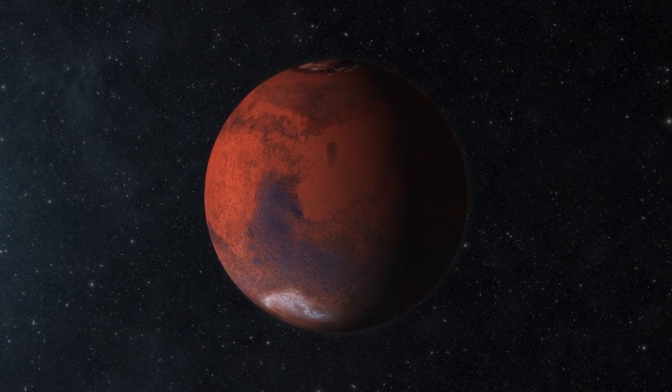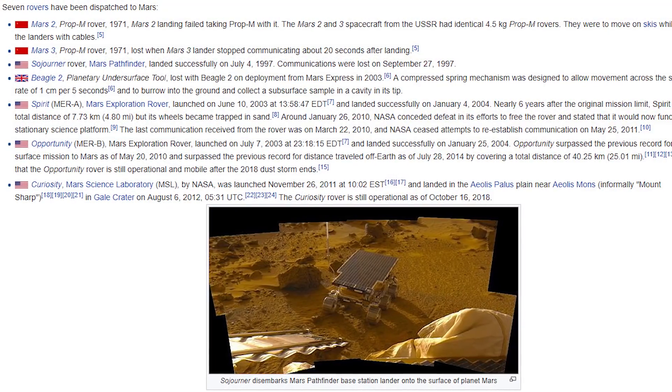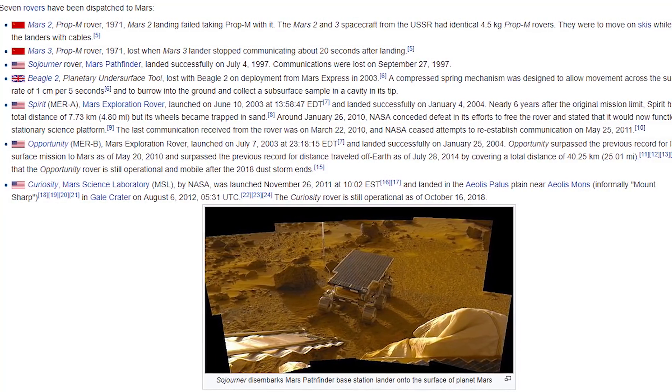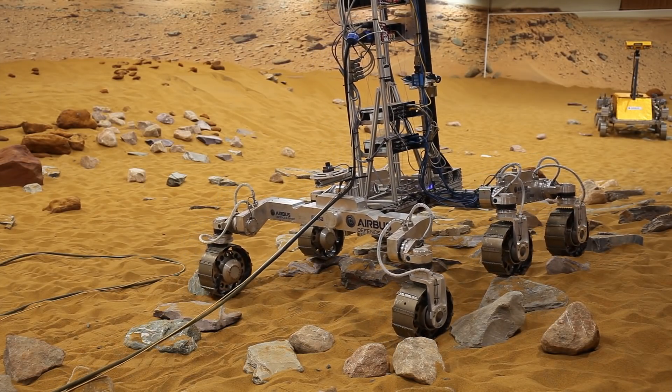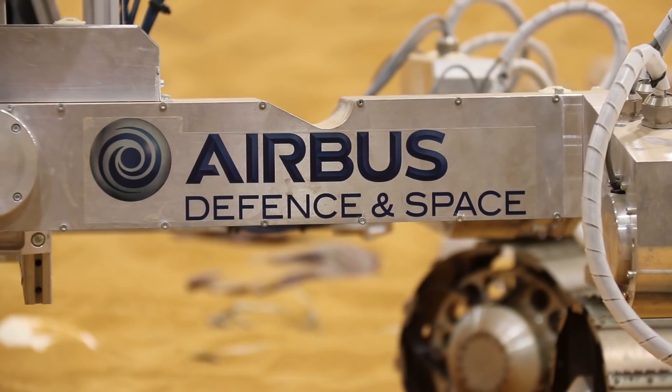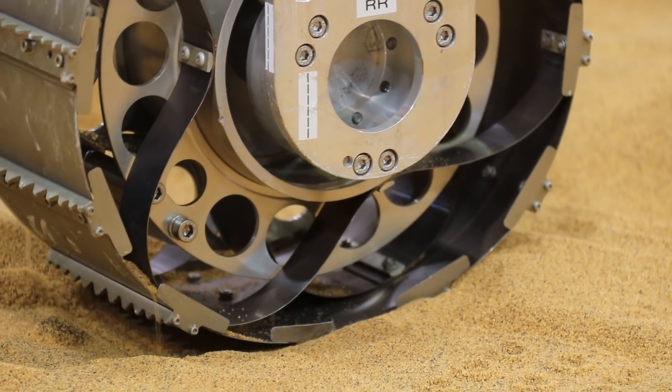By deciding to send a rover to Mars, you join an exclusive club. Only seven missions have been attempted. However, you wouldn't be alone. The ExoMars mission is a current collaboration between the European Space Agency and Roscosmos. I asked the engineers at Airbus who were designing and building the rover what systems you would need in your rover.